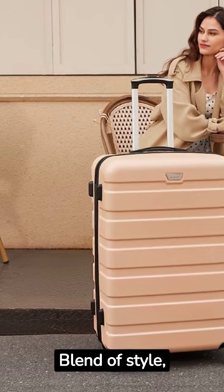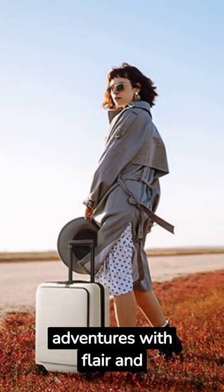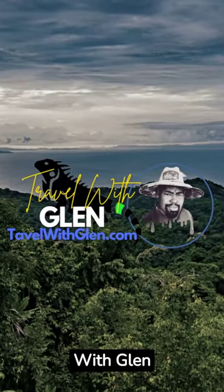A blend of style, durability, and convenience — ready to accompany you on your adventures with flair and functionality. Get more reviews by Travel with Glenn.